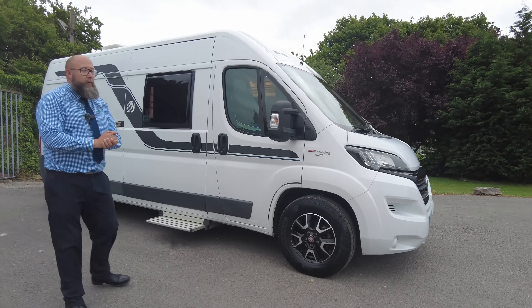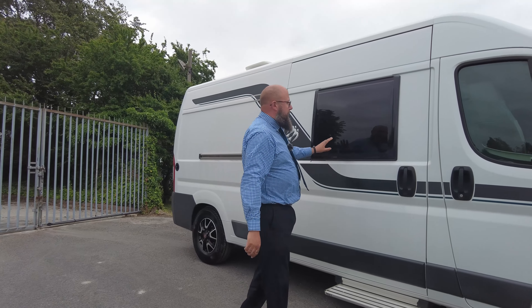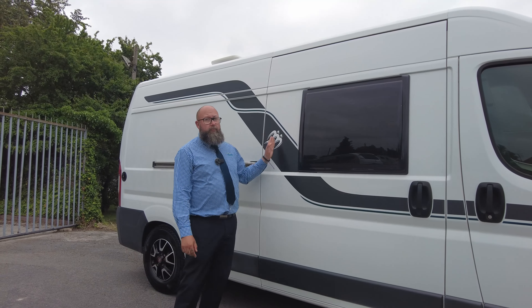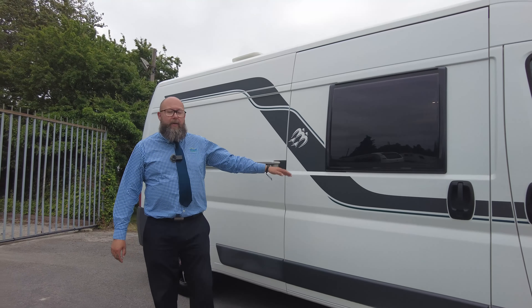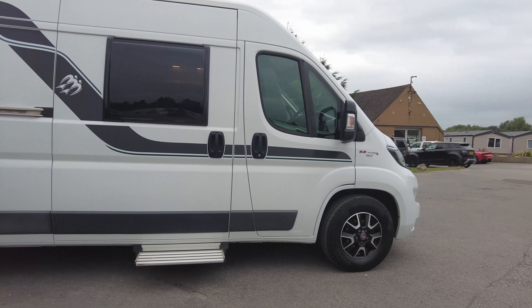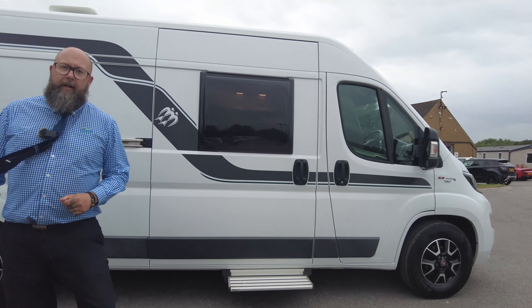It is a four traveller, four sleeper, but it's got a different interior so I'll show you more about that on the other side. Knauss is a continental manufacturer, so you will always find the habitation door on the driver's side of the van, so please be aware of that. It also has a big wide electric step, which makes accessibility really, really good.